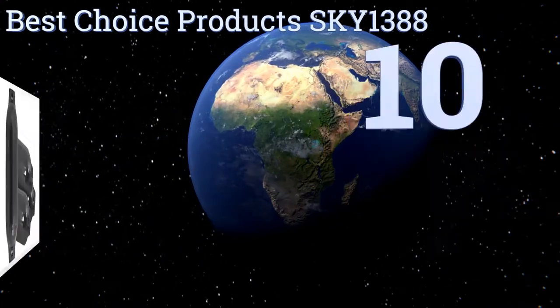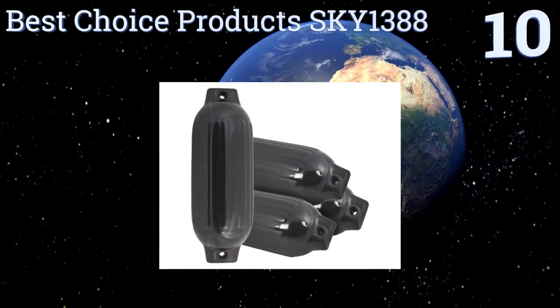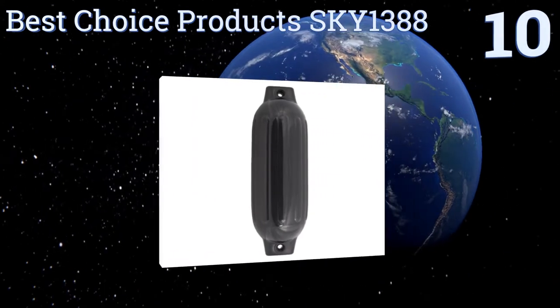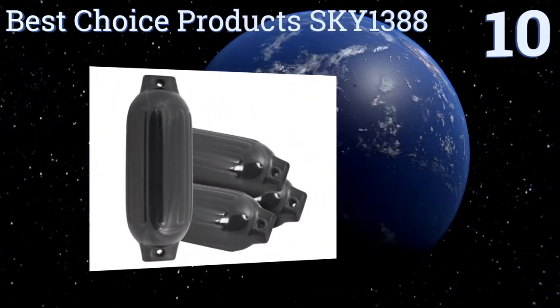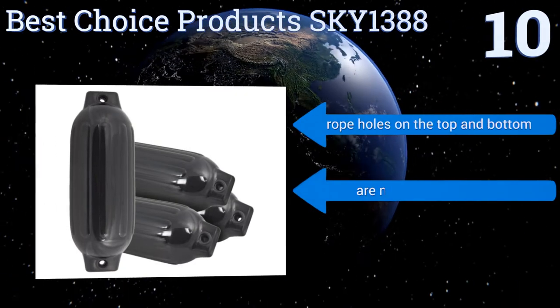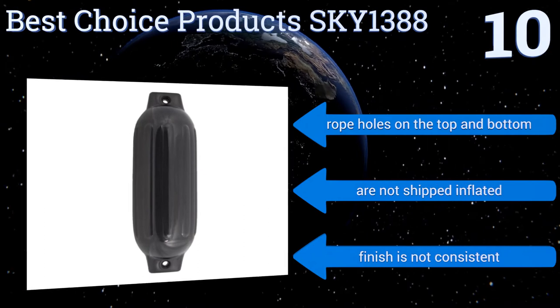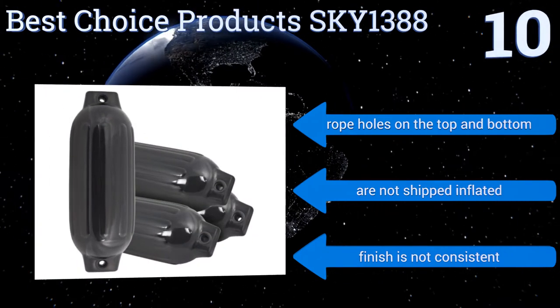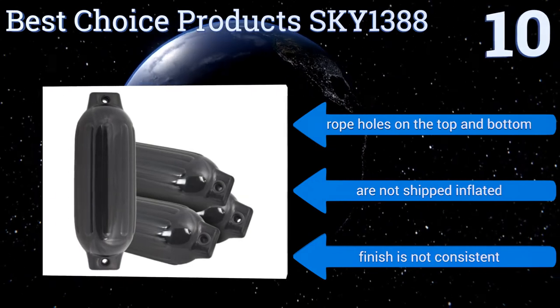Starting off our list at number 10, the Best Choice Product SKY 1388 are not the highest quality solution, but they are a good buy for somebody on a tight budget who needs a lot of fenders and isn't worried if they last through multiple years of use. It comes as a set of four to prevent damage on all sides. They have rope holes on the top and bottom, however they're not shipped inflated and the finish is not consistent.